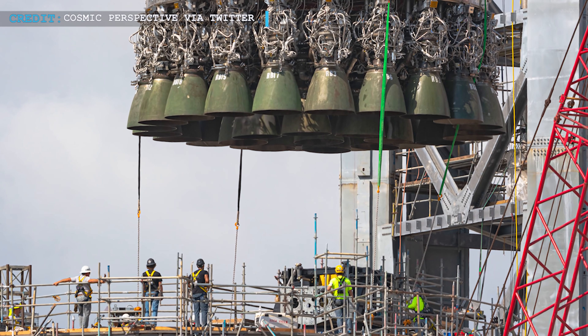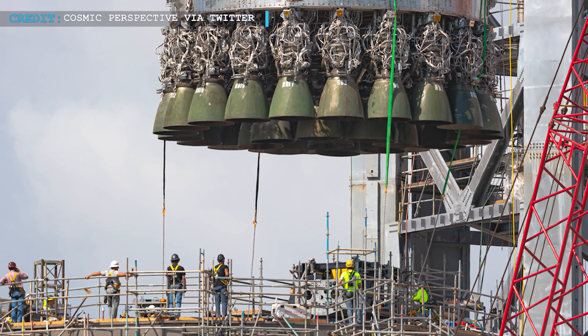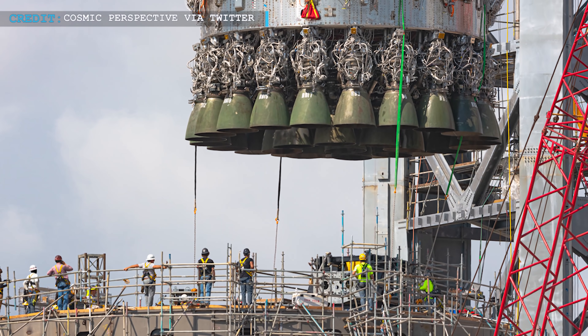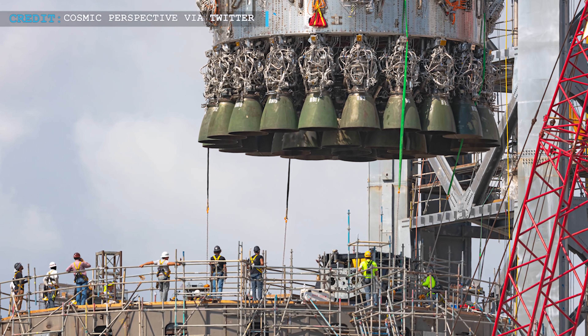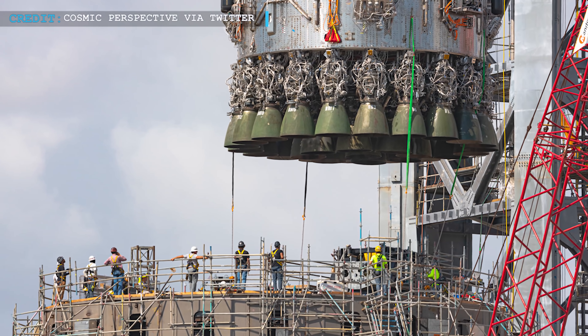A few days back, the Raptor engines were reinstalled — a complicated structure where the 20 Raptor engines were integrated together, having their own common small umbilical panel. It isn't certain yet if SpaceX has tested all the complicated structure or not before returning to the build site.